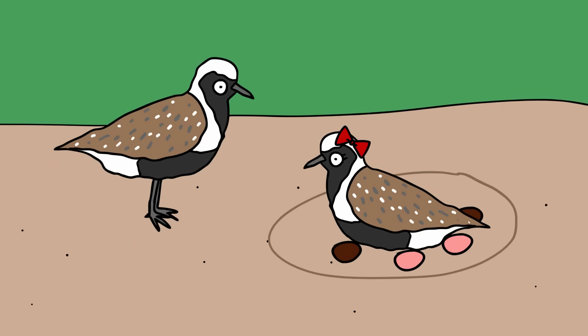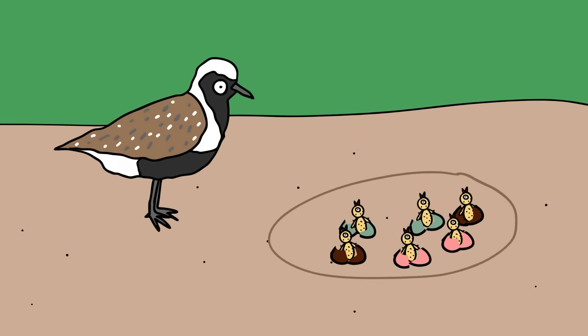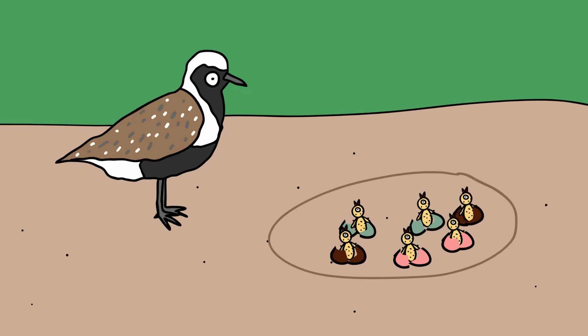Both parents incubate and feed the chicks, but the female loses interest after two weeks, and the male then continues to care for the young until they are fully developed. Chicks are more self-sufficient than the young of most other bird species, able to start feeding themselves the day after hatching. These hyper-alert shorebirds may live for up to 20 years.